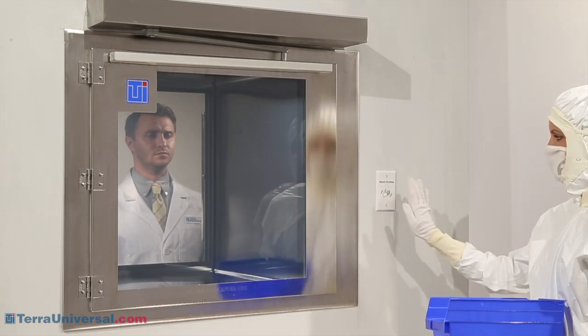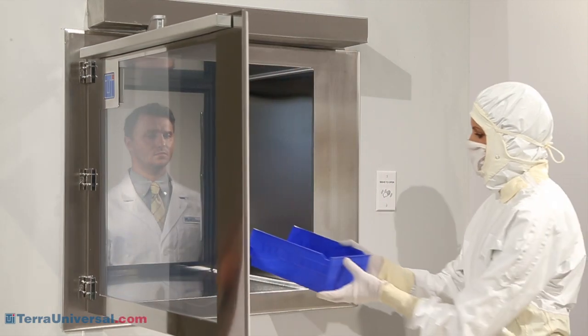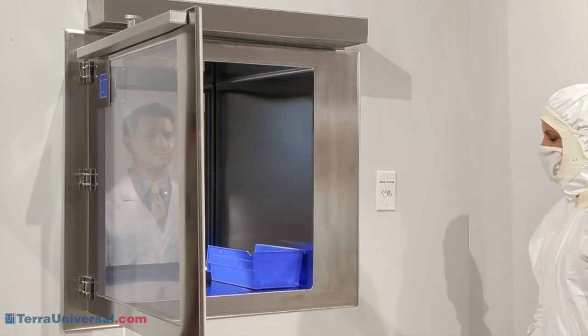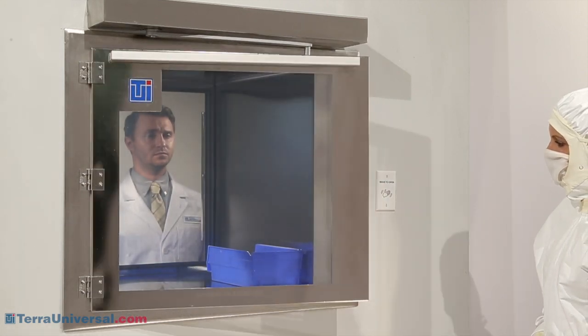A touchless sensor pad activates the low-energy electromechanical actuator located outside of the chamber. As soon as the door opens, the smart pass-through issues open-door alerts — the flashing light you see here — as well as audible alerts, which remain active until the door closes.